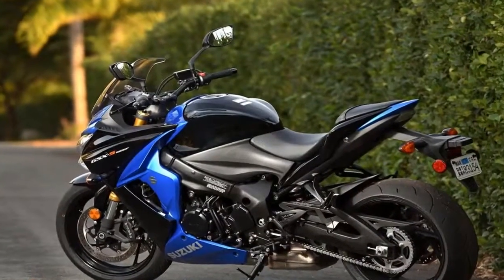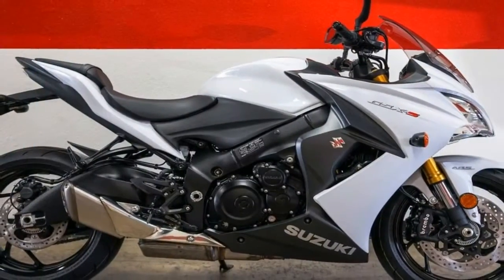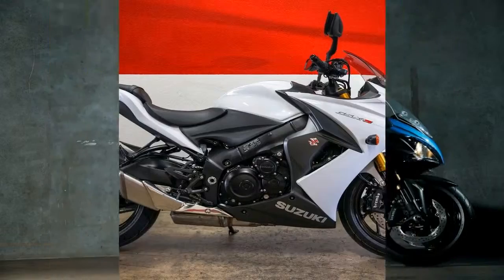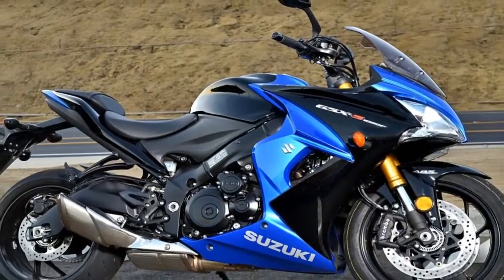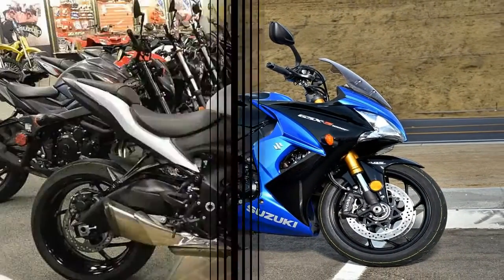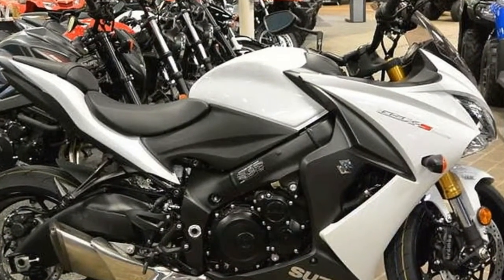Let's get a couple of things straight before we dive into this ride review. The new 2018 Suzuki GSX-S1000F is not a sport tourer — it is not intended to be a sport tourer. This is, according to Suzuki, a comfortable sport bike. As such, the passenger accommodations are just as they appear: uncomfortable for anything other than short trips.